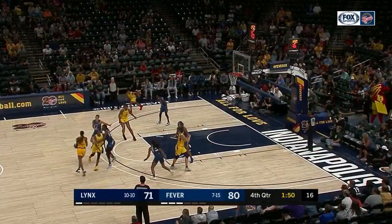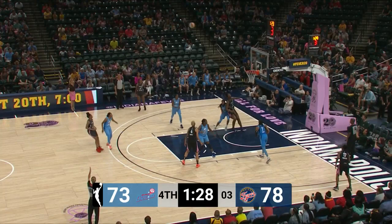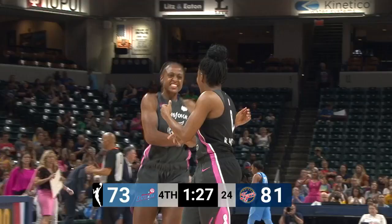Minnesota switching on everything. A wide-open Movonga. Shot clock down to five. Mitchell will launch — she's got it. Kelsey Mitchell — the exclamation point for Indiana.